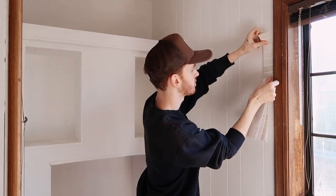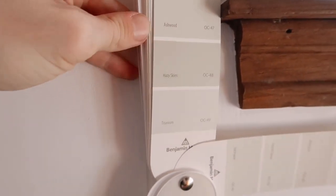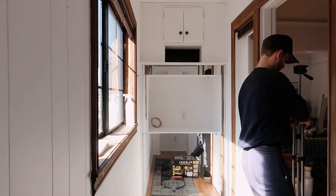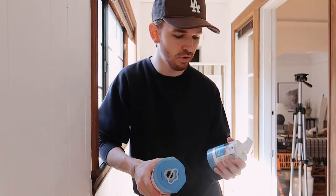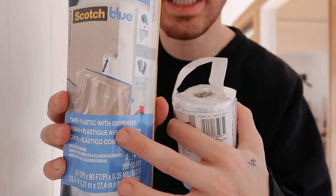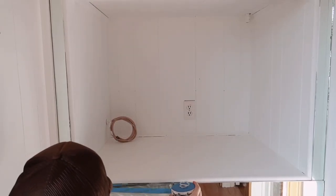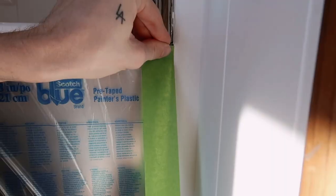I definitely want a lighter option in here. The color I'm gravitating towards the most is called Hazy Skies. I feel like it looks so pretty with the wood on the trim, and it also looks really nice with the wood on the floor. Color has been determined — we're going to do the Hazy Skies, that Benjamin Moore one. I also picked up Scotch Tape and Plastic with Dispenser at Lowe's, which is plastic already attached to tape, so I can mask off everything for paint spraying. Paint can get on anything, so anywhere you don't want it, you have to cover it up.